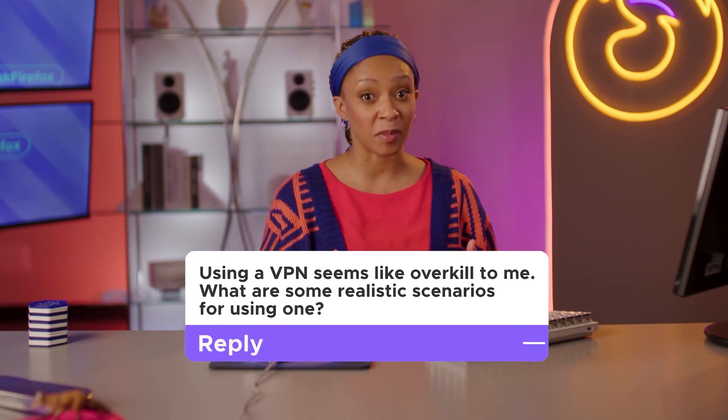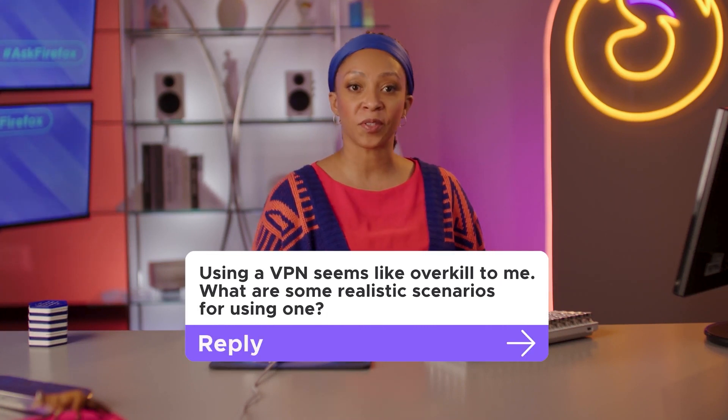Using a VPN seems like overkill to me. What are some realistic scenarios for using one? VPNs will scramble more than just text in a DM — they obscure all of the data moving over your computer's network connection, making it unreadable.